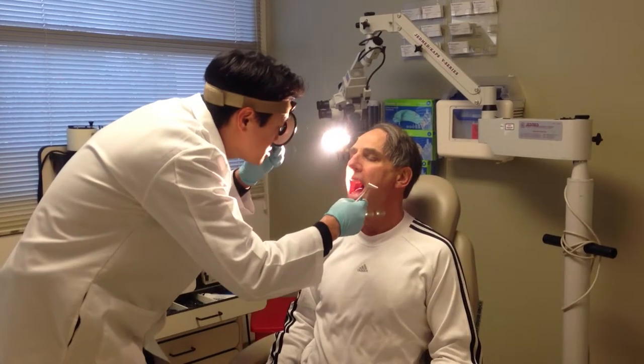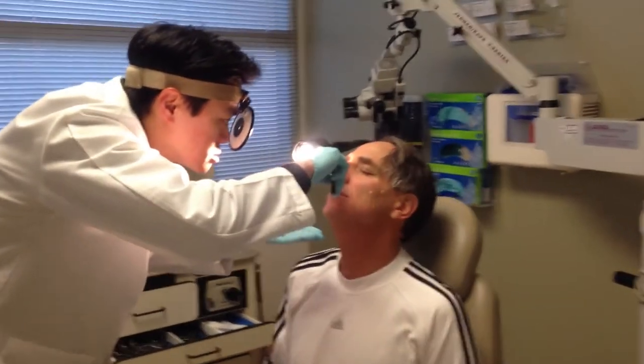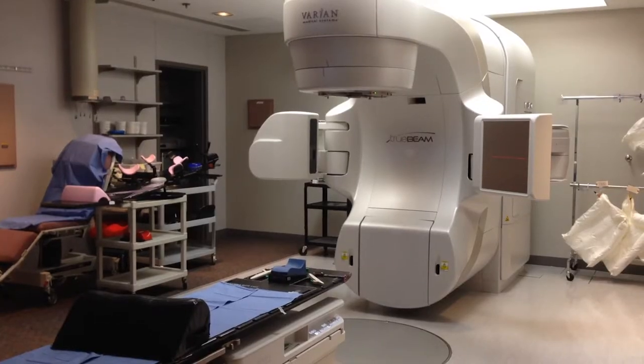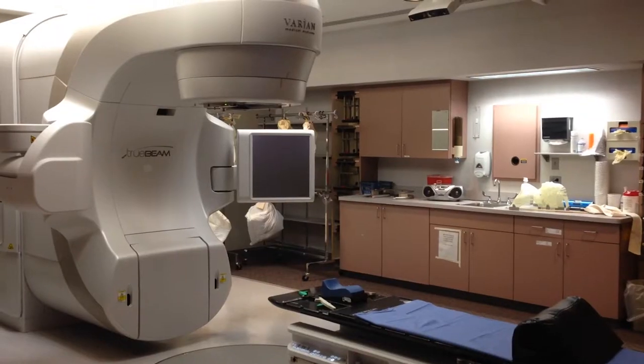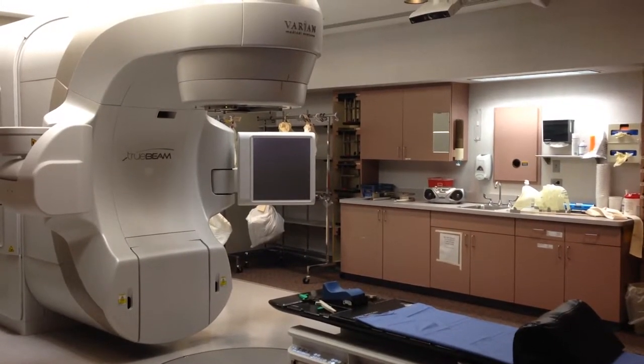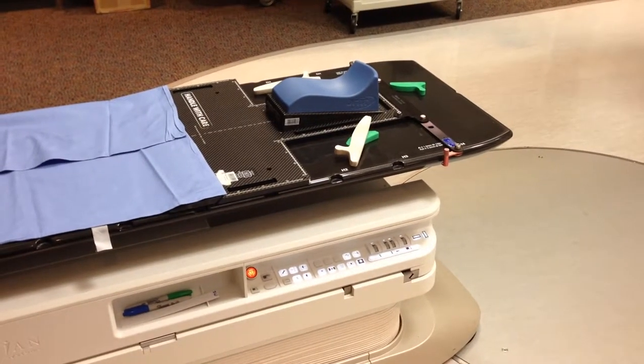If you're not eligible for robotic surgery, your head and neck doctor may recommend proton therapy, more commonly known as radiation, plus chemotherapy. This combination treatment protocol is by far more grueling than surgery, with long-term effects such as significant weight loss, damaged salivary glands, loss of taste, and overall fatigue and weakness.